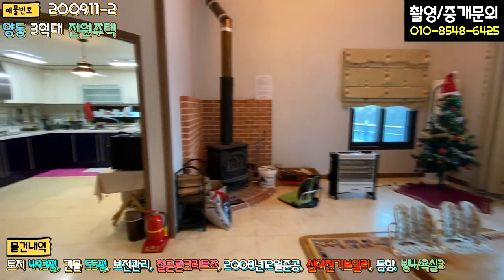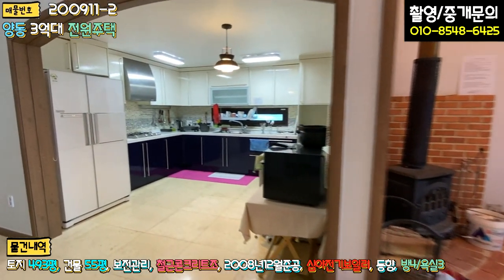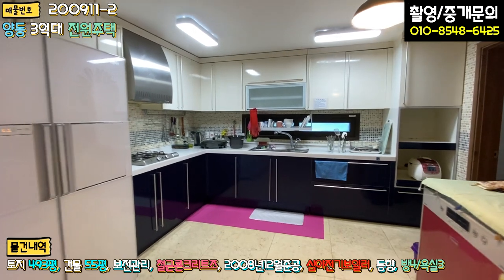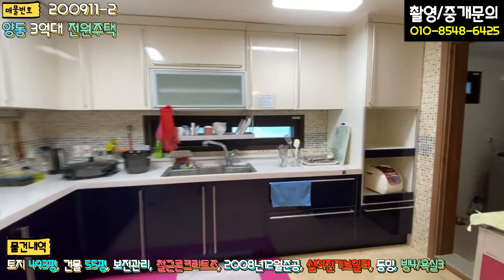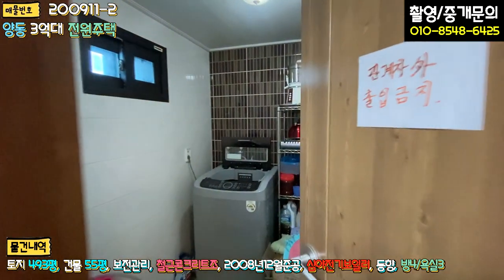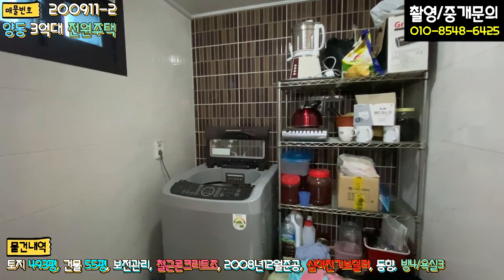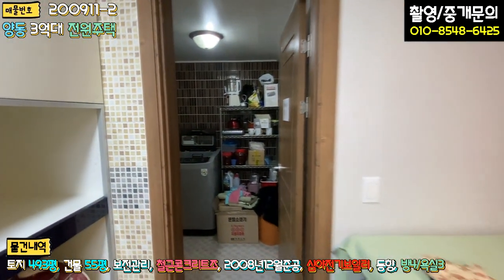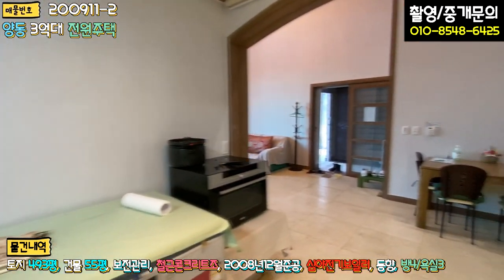거실이 굉장히 크고, 바로 옆이 주방입니다. 인테리어는 처음 지었을 때는 고급으로 했을 것 같은데, 지금은 구조만 보시는 게 나을 것 같습니다. 우측에 세탁실 겸 다용도실이 빠져 있습니다.